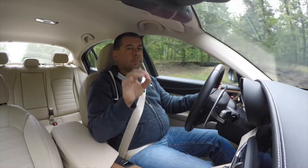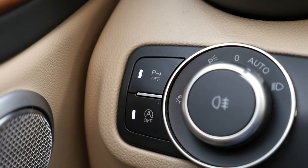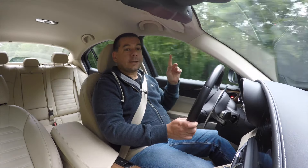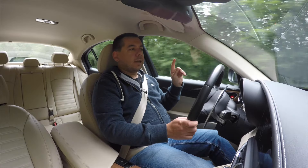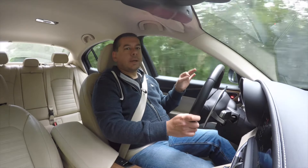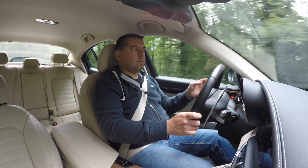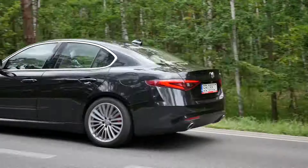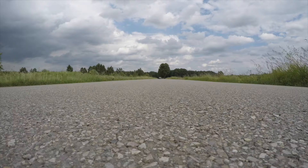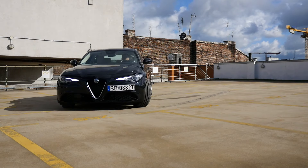Another minor annoyance: you can temporarily disable the stop-start system by pressing a button over your left knee, but restart the car and stop-start will be on again — that's normal. Right next to it is the parking sensors button. Switch parking sensors off and they stay off until you manually turn them on again. Why would you turn off parking sensors? Because they are too sensitive in traffic and there is no temporary off switch on the infotainment screen.